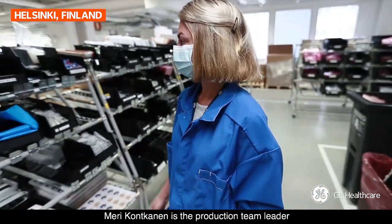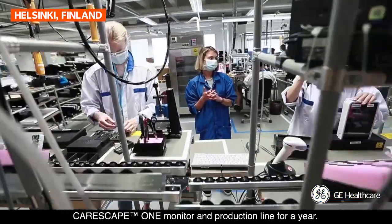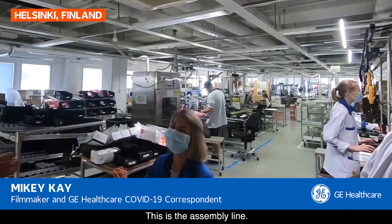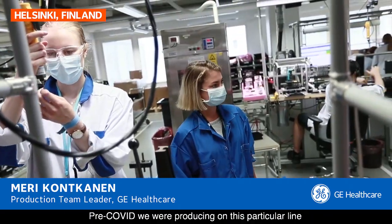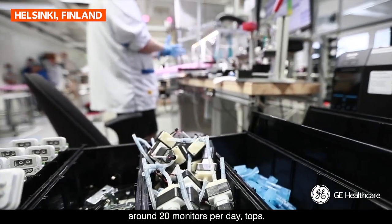Mary Konkonen is the production team leader and she's been overseeing the CareScape One monitor production line for a year. This is the assembly line. What was life like pre-COVID for you and how have things changed? Pre-COVID, we were producing on this particular line around 20 monitors per day, tops.